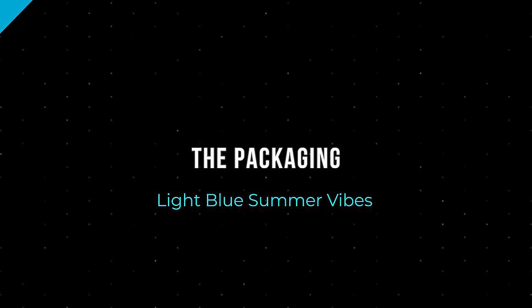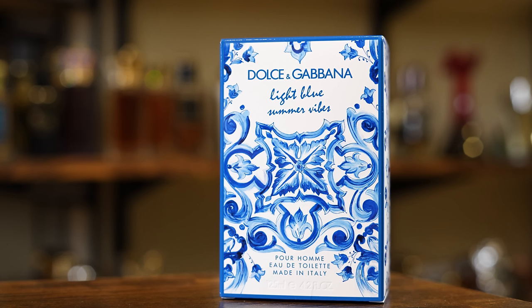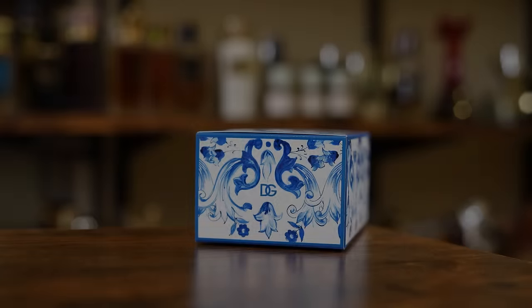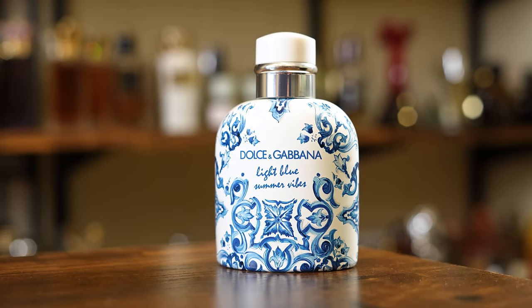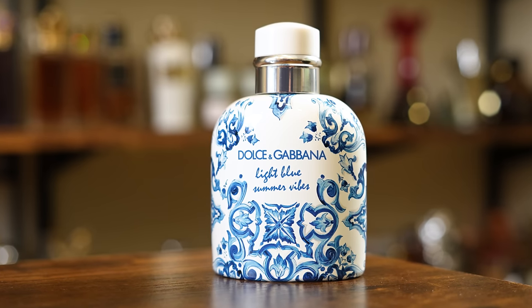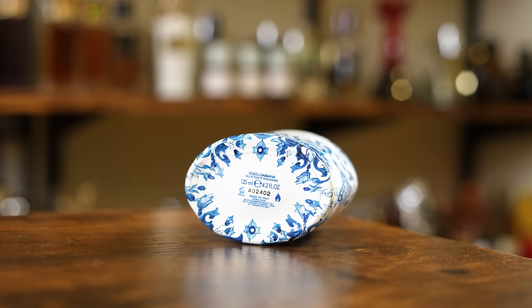Let's check out the presentation, then we'll talk about the scent. Here you have the box, and I think it looks awesome — absolutely beautiful. You have the name of the house, name of the fragrance, size, and concentration right there on the front: Eau de Toilette, 125 mil size, little DG up top. This design wraps all the way around the box. On the back you have your ingredient info, and on the bottom your batch code and barcode. My full batch code: A02402. And here is the bottle — it really does look like a little piece of porcelain. It isn't, but it looks like it. You have the name of the fragrance, name of the house on the front, that design all the way around the bottle. On the bottom you have a sticker with your batch code, and the cap does click into place.